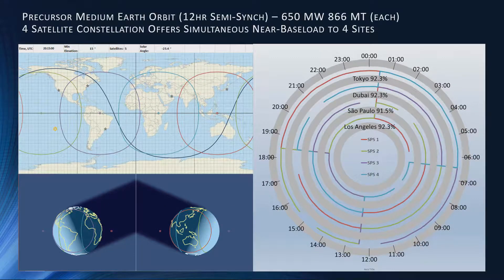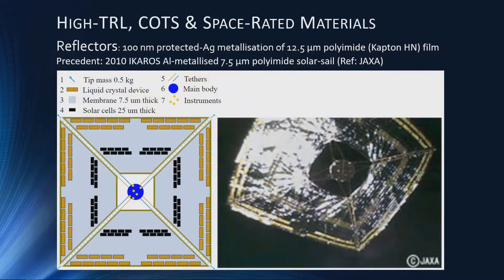You're getting very high rectenna utilization and around 50 percent satellite utilization. By going a little further out to a medium earth orbit — a 12-hour orbit, or any orbit between the two Van Allen belts — here we have four satellites taking advantage of the wide beam-steering capability. The rectenna would have to work down to a fairly low elevation, but again near-baseload levels of power to four rectenna sites around the world with the same satellite utilization.